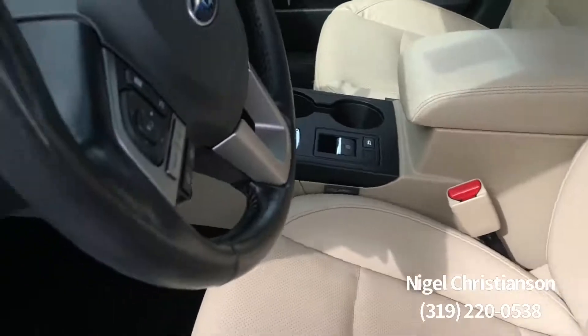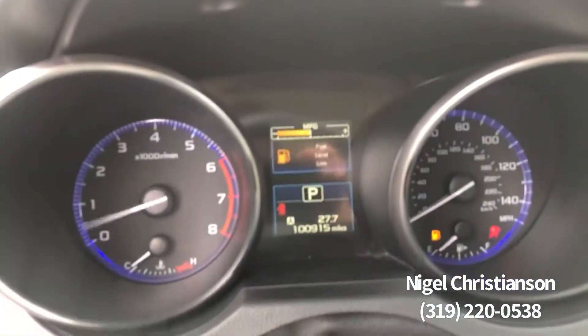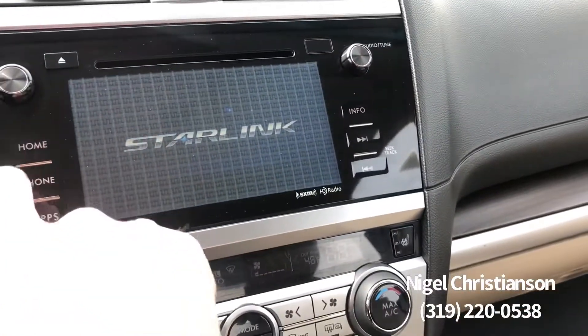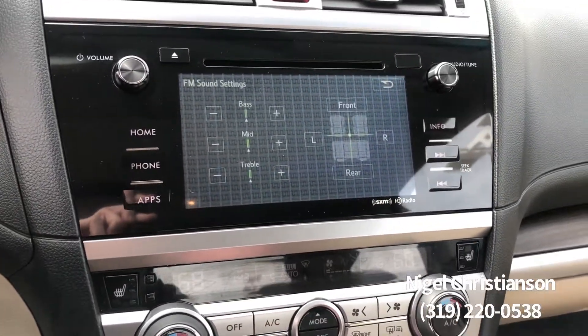So let me go ahead and start it up for you. You'll see just over 100,000 miles. Looks like it needs a little bit of fuel. And the touch screen works — does all that stuff for you as well.